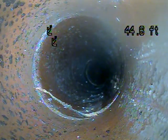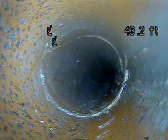Another break at 44 feet. Another one at 43 feet. Every joint is broken or crushed. There's another one there.